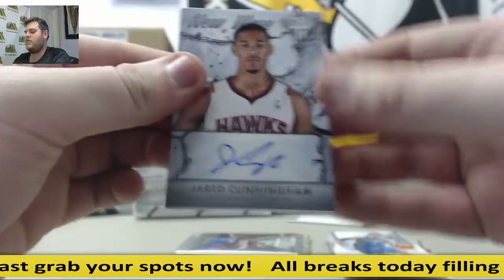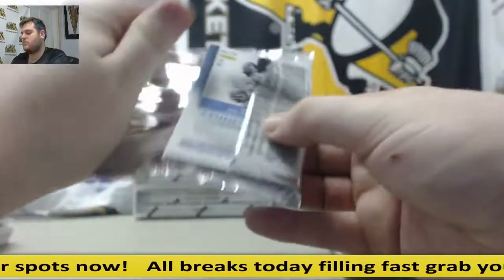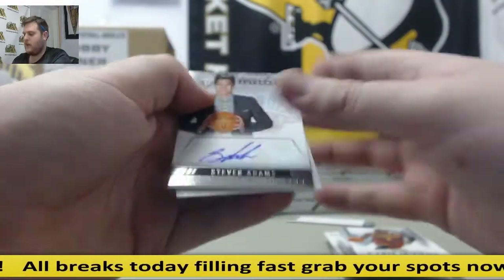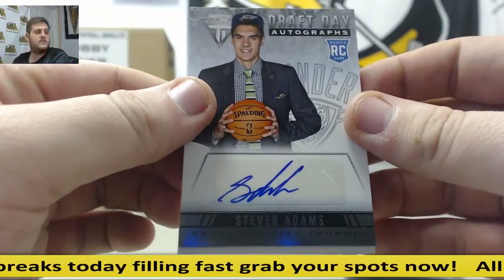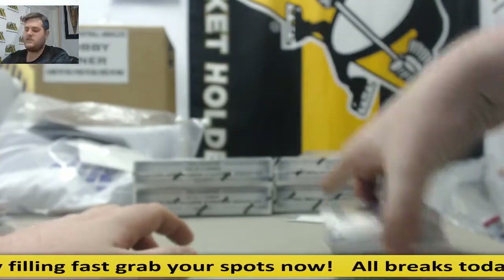Jared Cunningham, auto for the Hawks. Tyson Chandler. Kyrie. Kemba. For the Thunder, rookie auto — Steven Adams. He looks different. Rookie auto for the Thunder, Steven Adams. Nice hit for Oklahoma City.